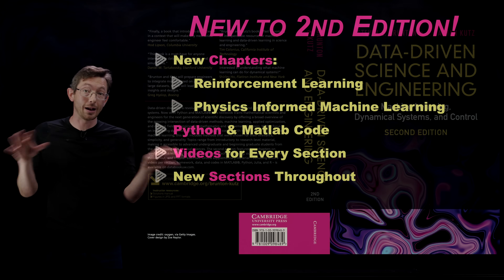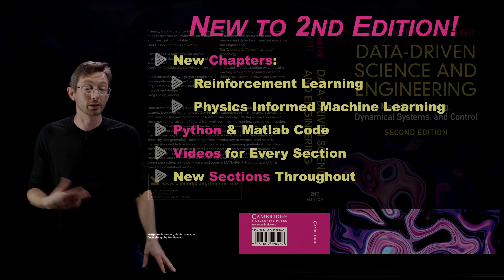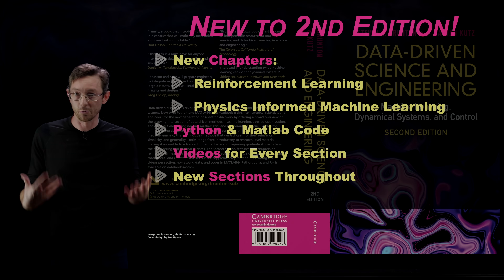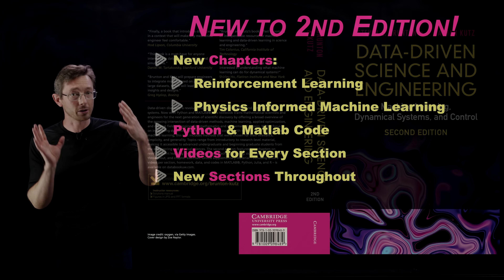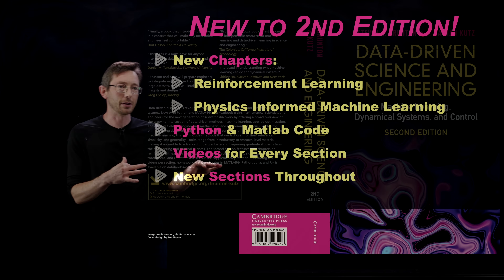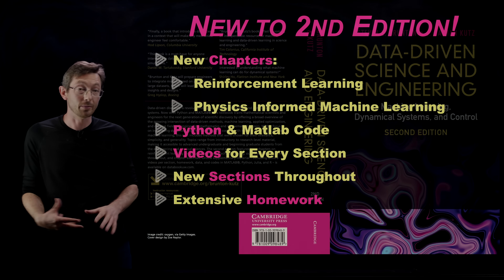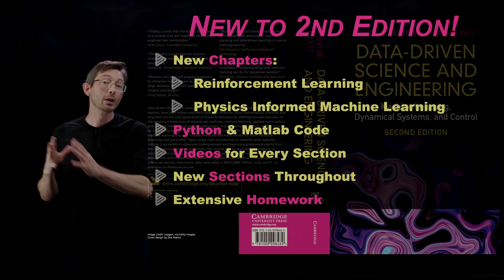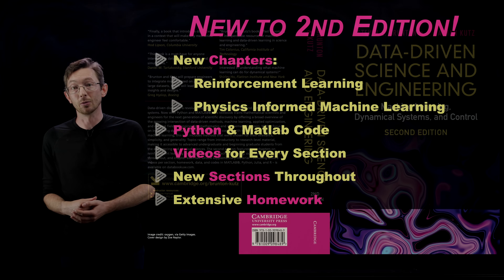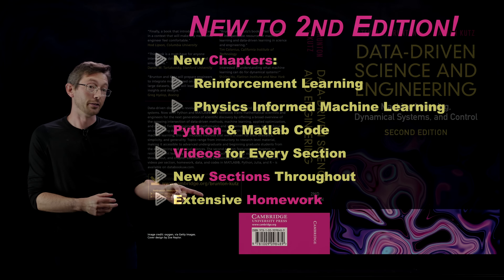We have new sections throughout the entire book. In addition to the new chapters, most of the existing chapters have new sections that dive deeper into material we may have missed in the first edition. For example, in our chapter on Fourier analysis, we added a new section on the Laplace transform — super important for control theory and dynamics. We overhauled the neural network section entirely because that field is moving so quickly. We also have homework for every single chapter, ranging from easy to medium to research-level projects, so you can use this for classes and get inspiration for research-level challenges.